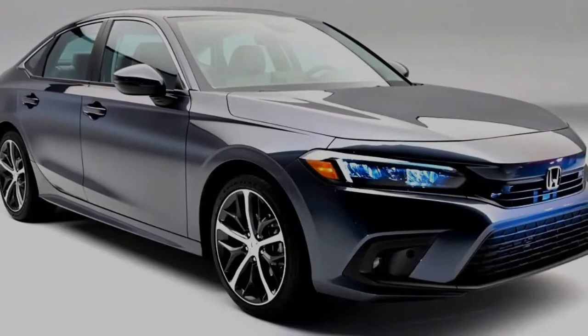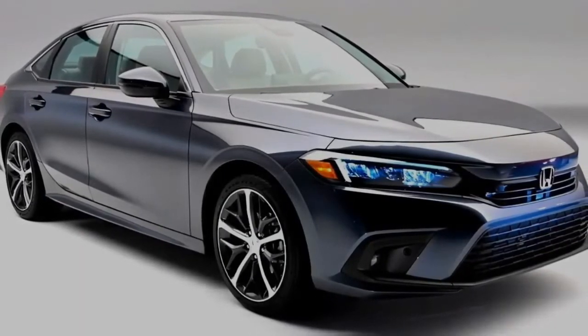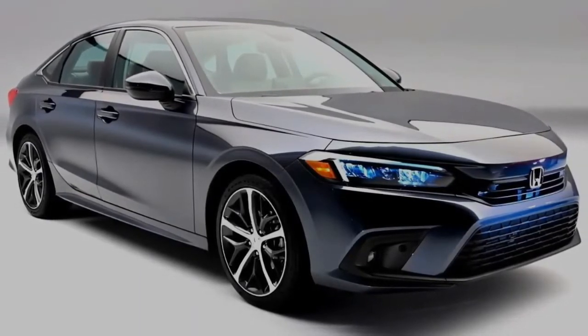The new Civic has a much simpler and cleaner design compared to the previous model. The front has sharp headlights and aggressive DRLs, a sleek front grille, and a smooth and elongated bonnet design.